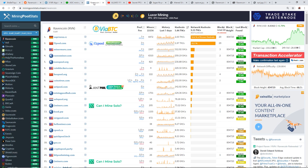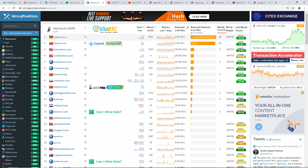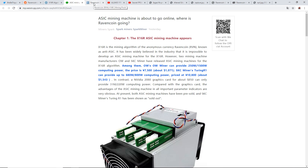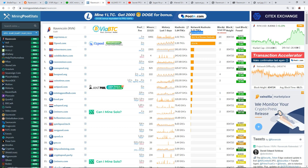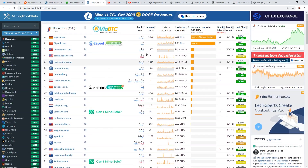Looking at mining pool stats, there's information regarding 'dark pools' — pools not listed anywhere, which could be private pools or solo institutions with lots of money. Mining pool stats currently shows 36.7% unknown network hash rate, and 36 blocks that are unknown to the network. We don't know who controls those addresses.